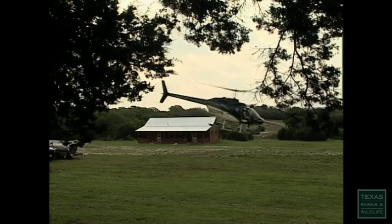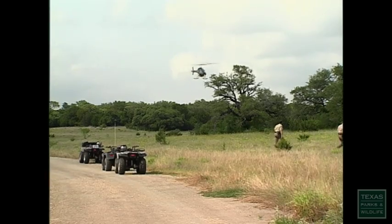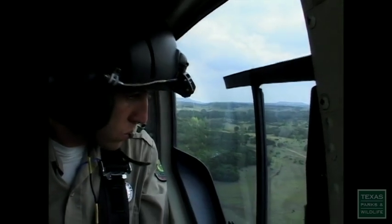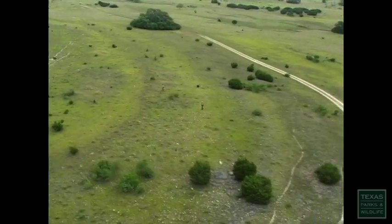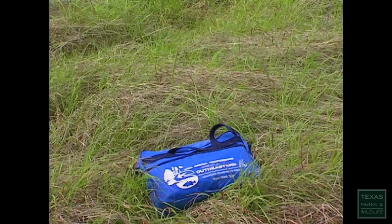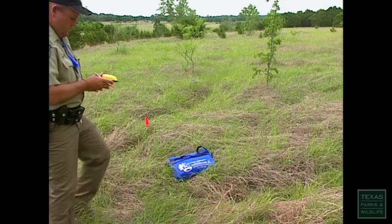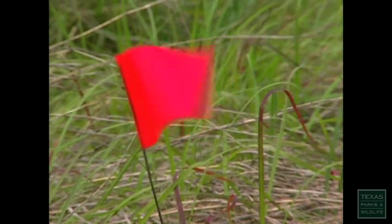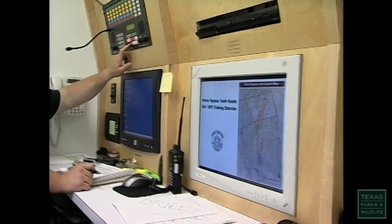Some teams go in by air, by helicopter; some by ATV, and begin working foot search grids. They've done a good job of covering the area and doing the searches, picking up all the debris points. A blue briefcase is found. Accident debris is located which, in a real scenario, might determine the cause of an accident or unravel a terrorist plot.